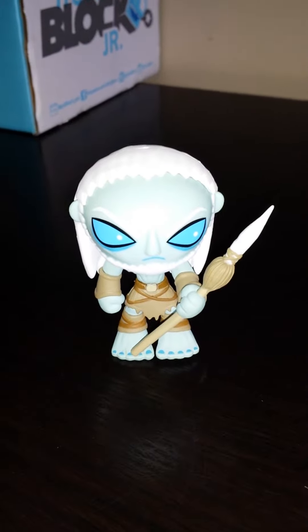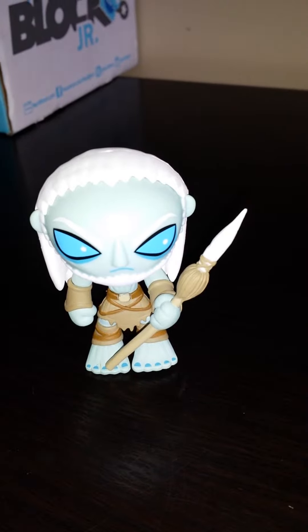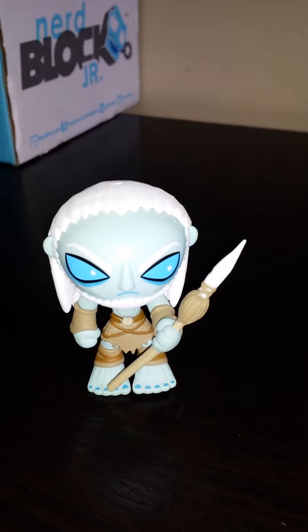Welcome to bamkapow.com.au TV. What we have here is a White Walker from the Game of Thrones Mystery Mini Box.